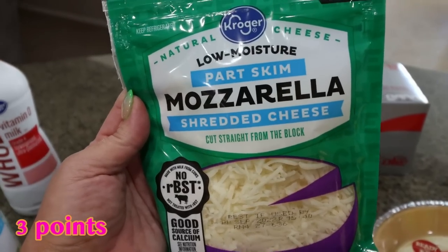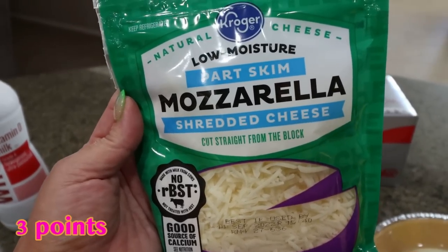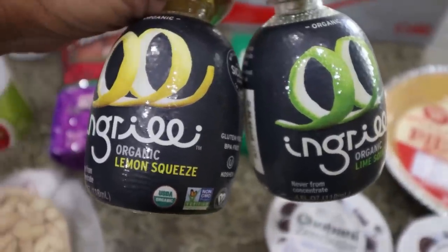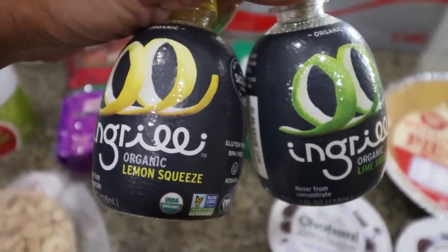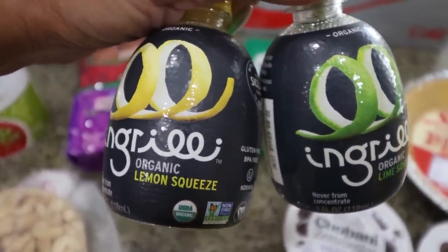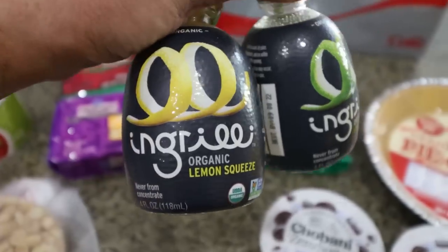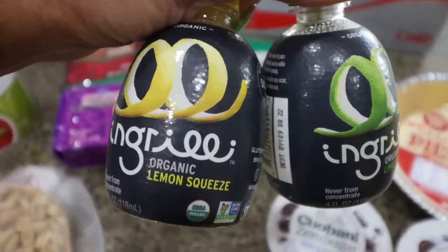Some part skim mozzarella cheese — I need this for a couple of dinner recipes this next week. I did grab lemon juice and lime juice at Sprouts. We do have a couple of lemon trees in our yard, but sometimes I only need a little bit of juice and I don't want to waste a perfectly good lemon, so I just grabbed these two little containers.